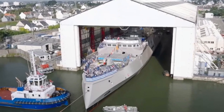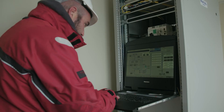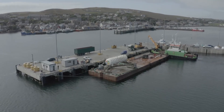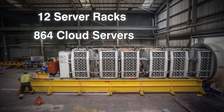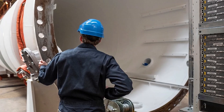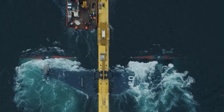Microsoft commissioned France's Naval Group — a 400-year-old submarine builder — to design a 40-foot pressure vessel for Project Natick. They delivered a cylinder roughly the size of a standard shipping container. Inside were 12 server racks totaling around 864 Microsoft cloud servers and 27.6 petabytes of disk storage. In the spring of 2018, the capsule was assembled and tested in France, then loaded onto a flatbed truck and driven — even over ferry crossings — to the Orkney Islands of Scotland.